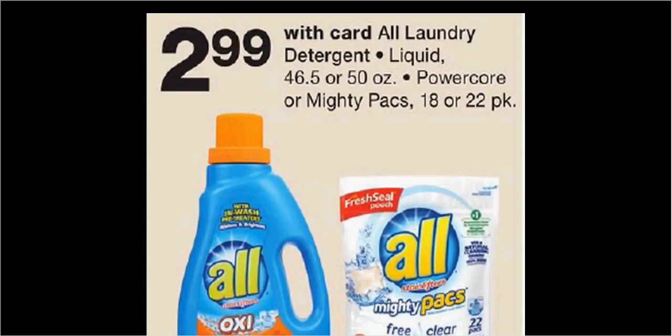The All Liquid Laundry Detergent, Power Core, or Mighty Packs are $2.99. There's a $1 off coupon in your RetailMeNot from last week, making it $2.00.